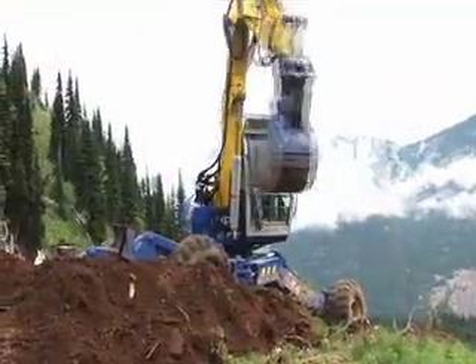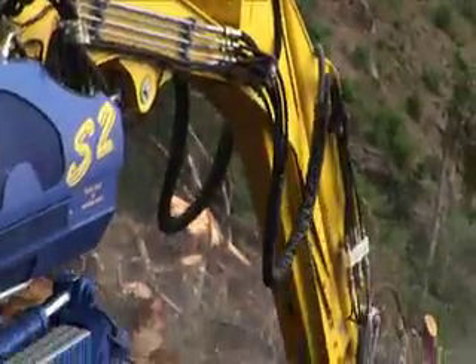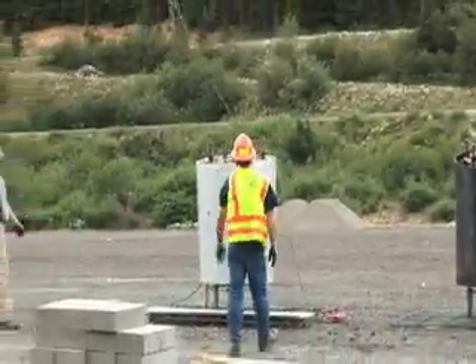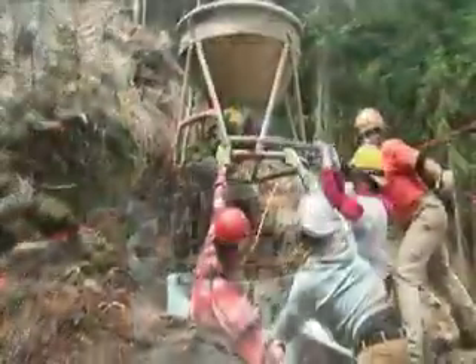Following excavation, or actually simultaneously with the excavation, we'll begin preparing concrete reinforcement cages. Those will be flown in and then concrete poured into those to create foundations.